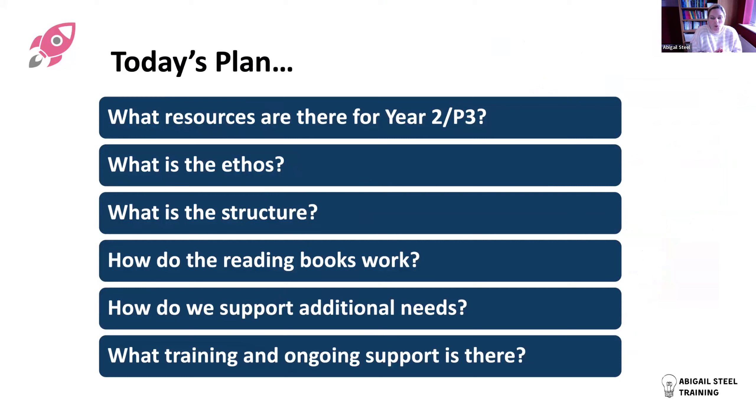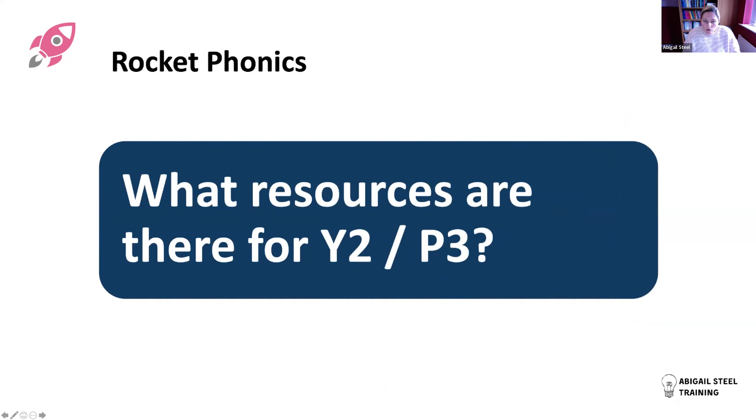Today's plan: we're going to look at what resources there are for Year Two, what the ethos is - and that's really important, there's a lot of conceptual thinking behind why it is the way it is. We'll look at the structure: what it looks like as a map across the year, by the week, and by the lesson. We'll think about how it works with reading books, how we support students with additional needs or low attainment, and if we get time, remind you of training and ongoing support.